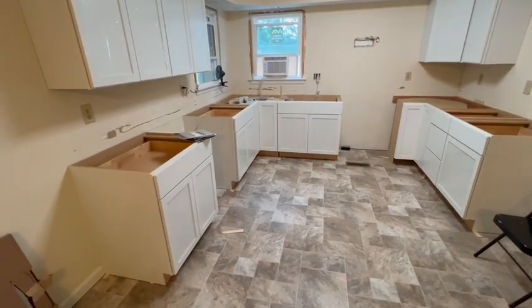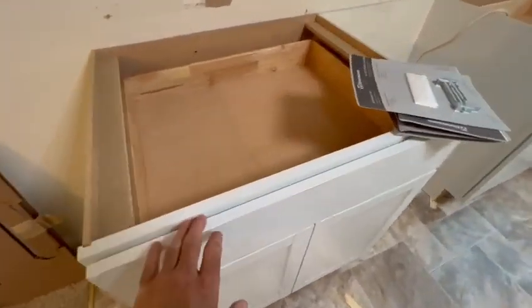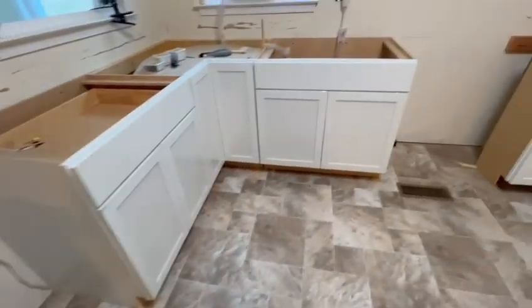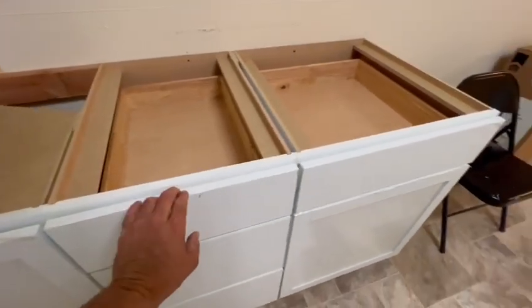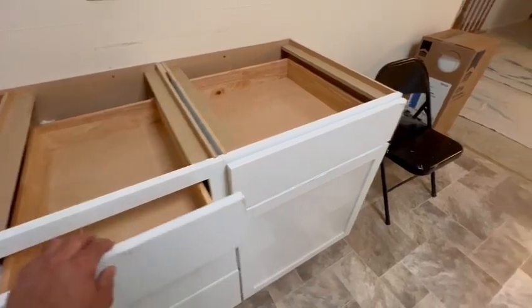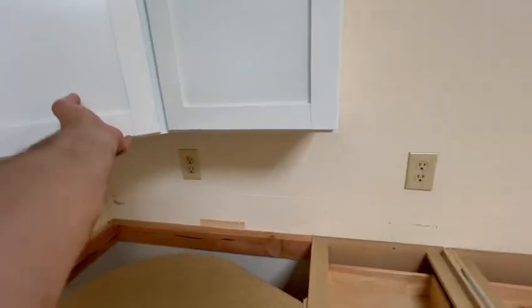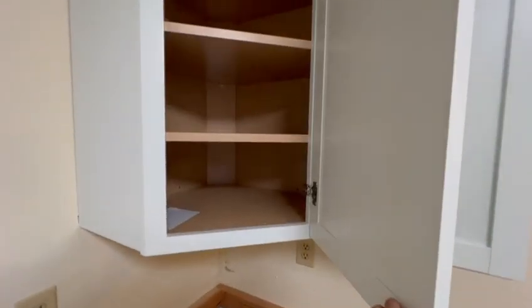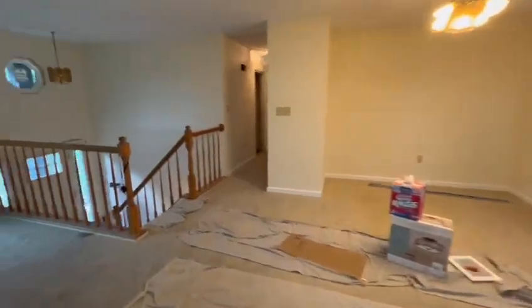The cupboards are all — let me show you all these drawers. Drawer there, drawer there, all these are drawers. This one has a drawer too, so this person that buys this is going to have tons of cupboard space for all their dishes. That's cool.